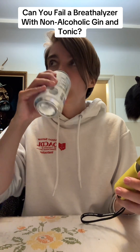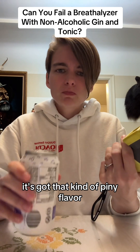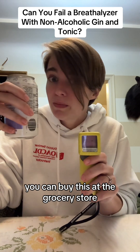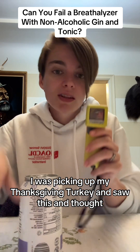This is supposed to be a gin and tonic. I don't know, might be good — it's got that kind of piney flavor. Now, you could drink these while driving; you can buy this at the grocery store. That's where I got it — I was picking up my Thanksgiving turkey and saw this and thought I'd have to try it.